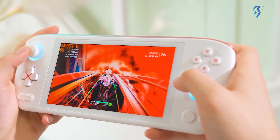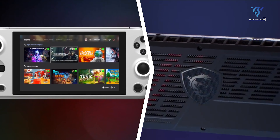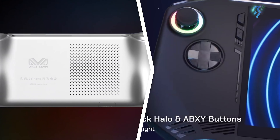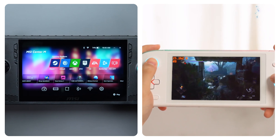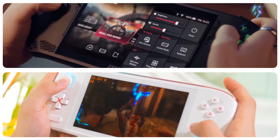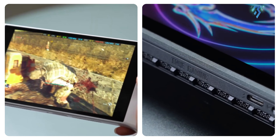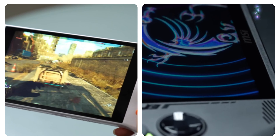The portable PC gaming market is heating up, with the MSI CLAW and Aya Neo Pro competing for the top spot. Both devices boast impressive specs and sleek designs, but which one offers the better value for your money? Let's dive into the details of each device's design, performance, features, and pricing to help you make an informed decision.